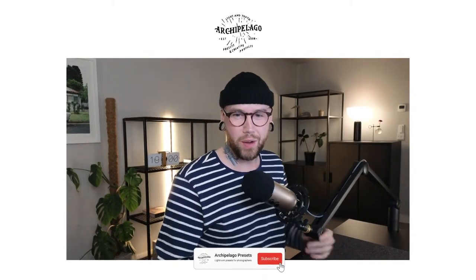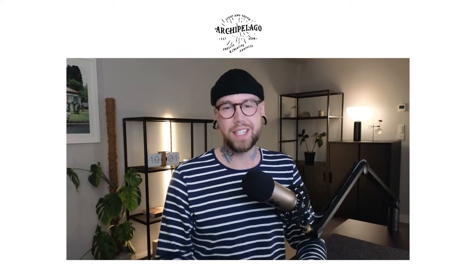Hello everyone. Welcome to the Archipelago live stream. My name is Liam. I'm one of the developers here at Archipelago, where we create lighting presets and creative profiles for photographers like you. Today we've got another exciting addition to our line of performance — this is part of our Quest subscription series: Quest 23 Odeon.